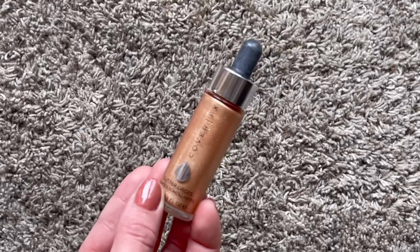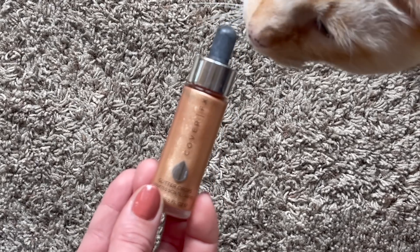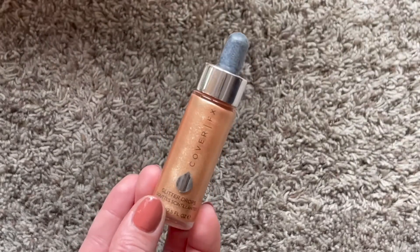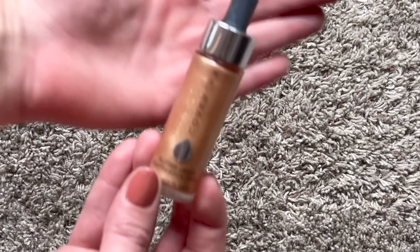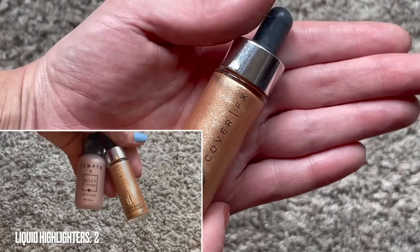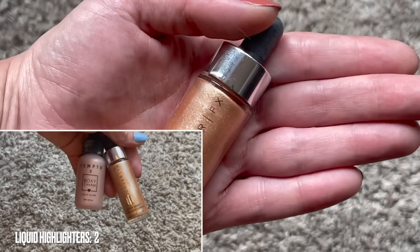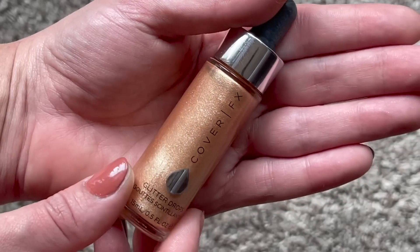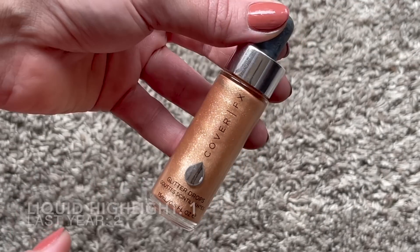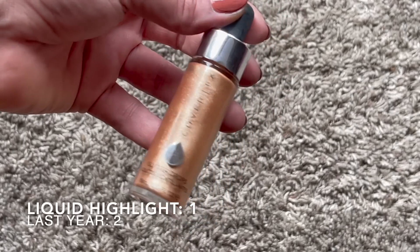We also have a liquid highlight category - this is the only surviving item from that category since my last update. It's from Cover FX, I got it in a Boxycharm, and it looks beautiful - it's pretty deep so I like it all over the body. I'll be happy to reach for this in summer months or on vacation to add a little shimmer and sparkle. I'm happy to say I only have one item in this category now, down from two.